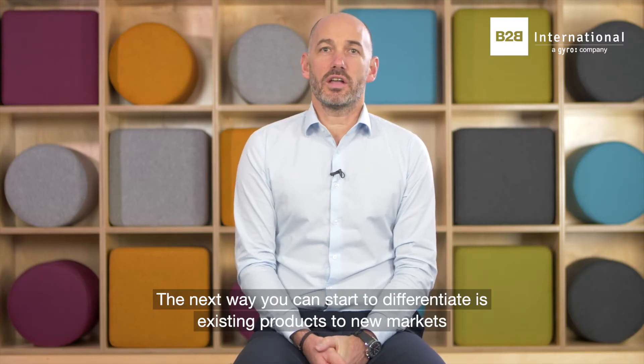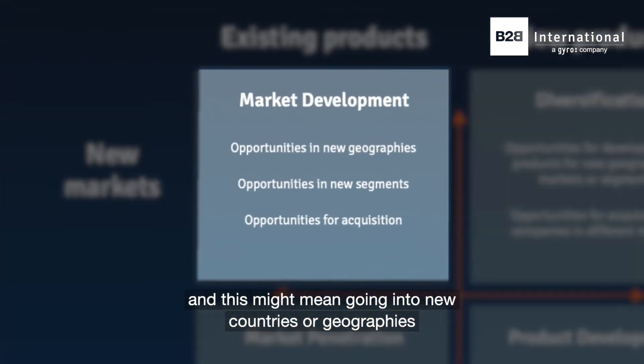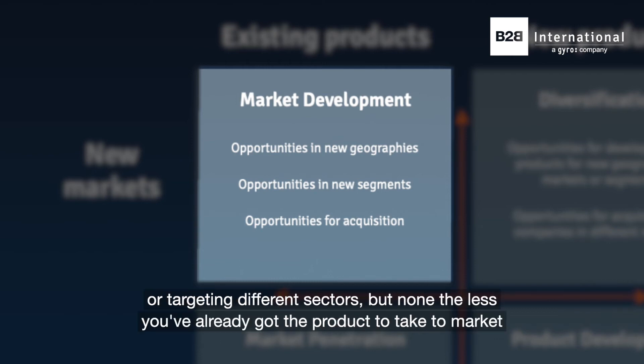The next way that you can start to differentiate is existing products to new markets. And this might mean going into new countries or geographies or targeting different sectors, but nonetheless you've already got the product to take to market.